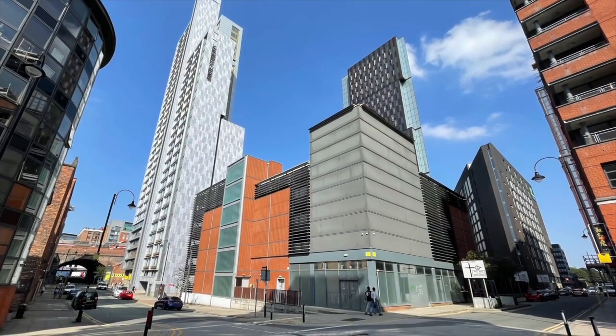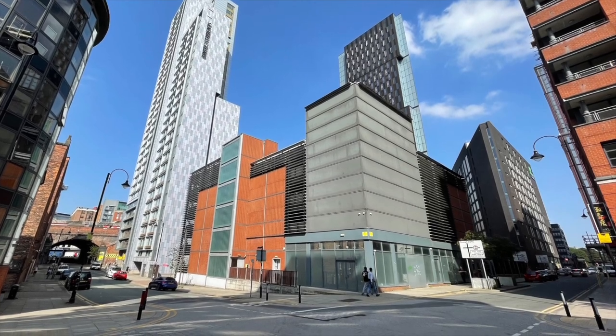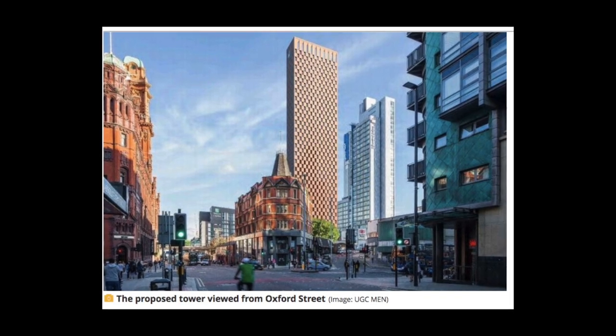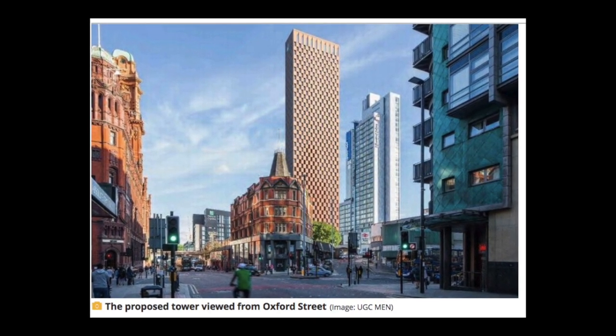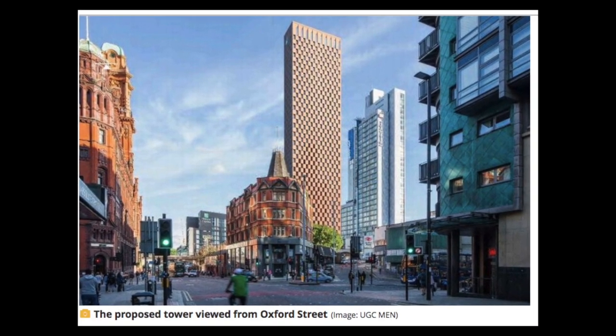On the site of this former multi-storey car park on the corner of Great Marlborough Street and Hume Street, a so-called tombstone skyscraper has been approved by Manchester City Council. Despite what's described as a tsunami of opposition and the threat of legal action, just one vote on the planning committee secured the go-ahead.